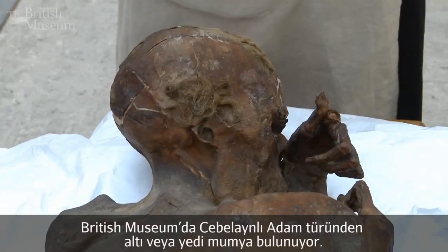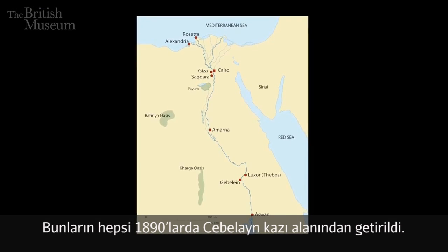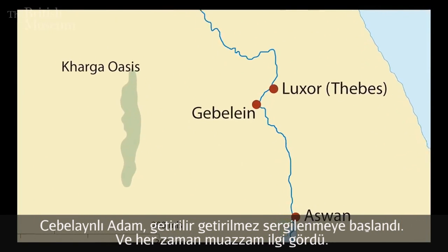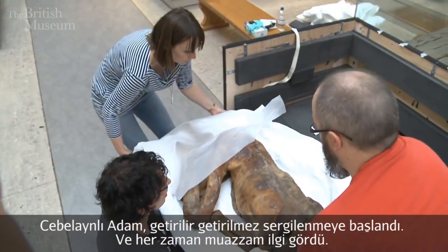Gebelene Man is one of a small group — six or seven bodies of this kind — which are in the British Museum. All of these came from the site of Gebelene in the 1890s. Gebelene Man himself was put on display straight away, and he's always attracted tremendous attention.